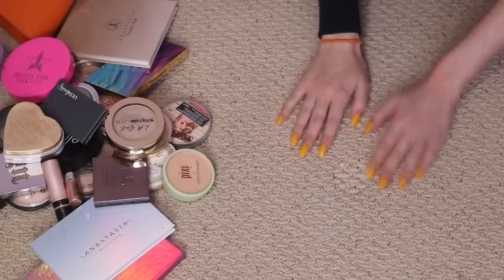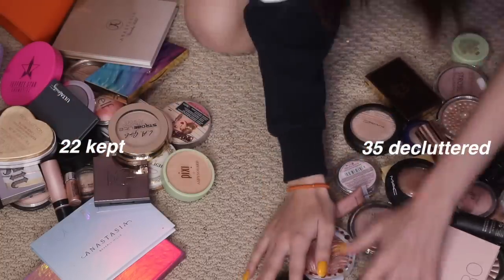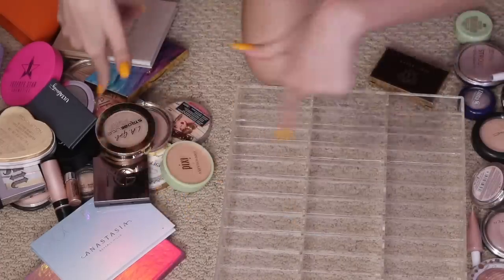We did it! Here's the pile of stuff I'm keeping, and here's the pile of stuff I'm decluttering. I'm going to count and film me organizing these back into a section.